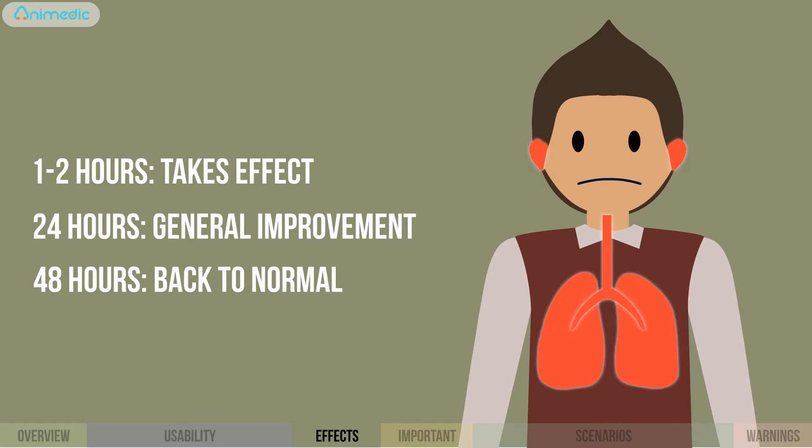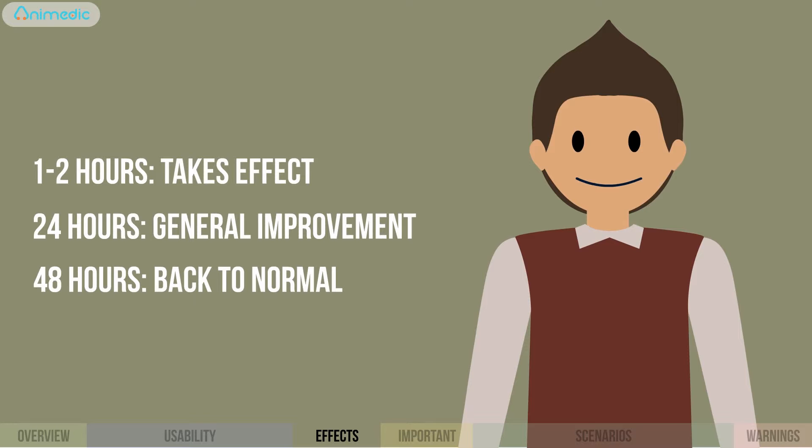After 48 hours of treatment, the child will no longer be contagious and can go back to a normal routine.